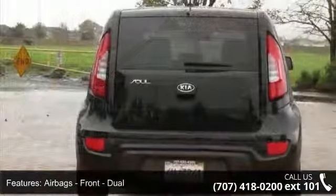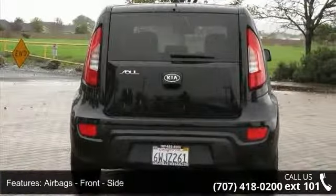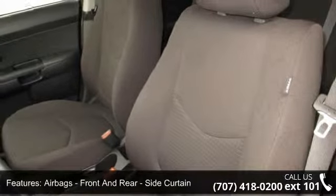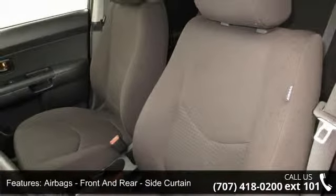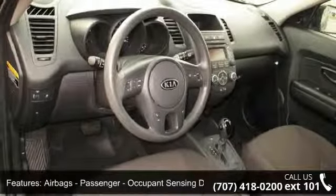Airbags, Front and Rear Side Curtain. Airbags, Passenger Occupant Sensing Deactivation. Traction Control. Audio Auxiliary Input Jack, MP3 and Audio Auxiliary Input USB.